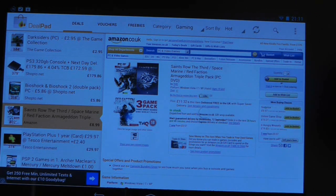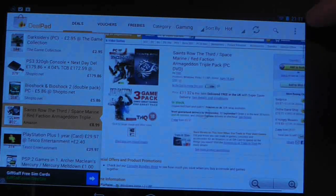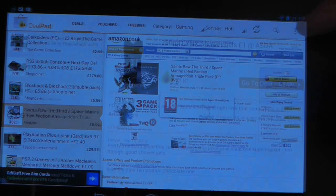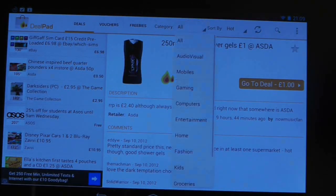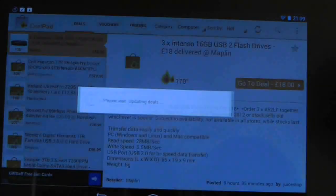You can pinch to zoom here too, which is a really nice touch considering it's been squeezed into quite a small space. At the top of the screen there is an option to drill down into categories such as computers, travel, fashion, home and so on.